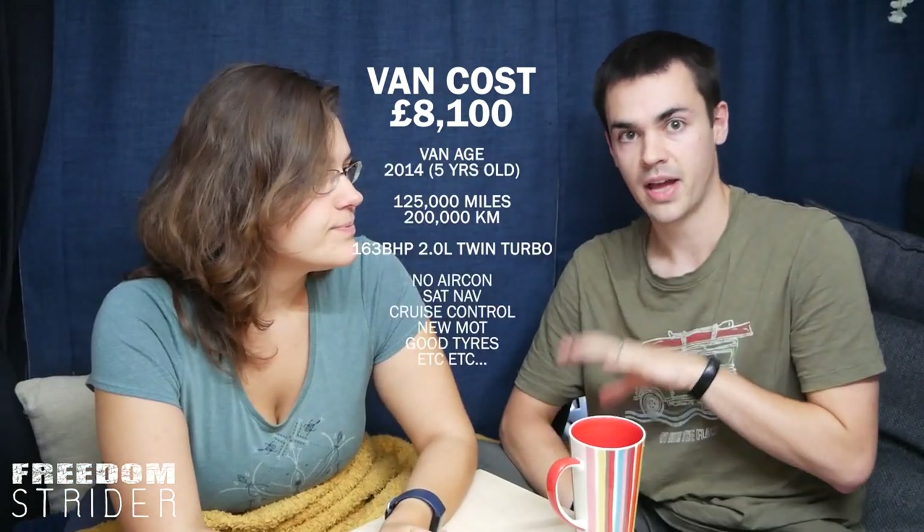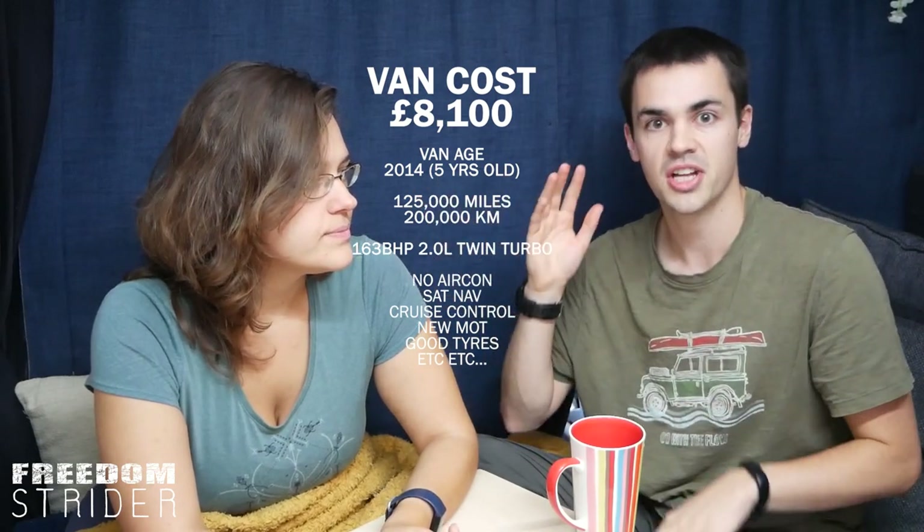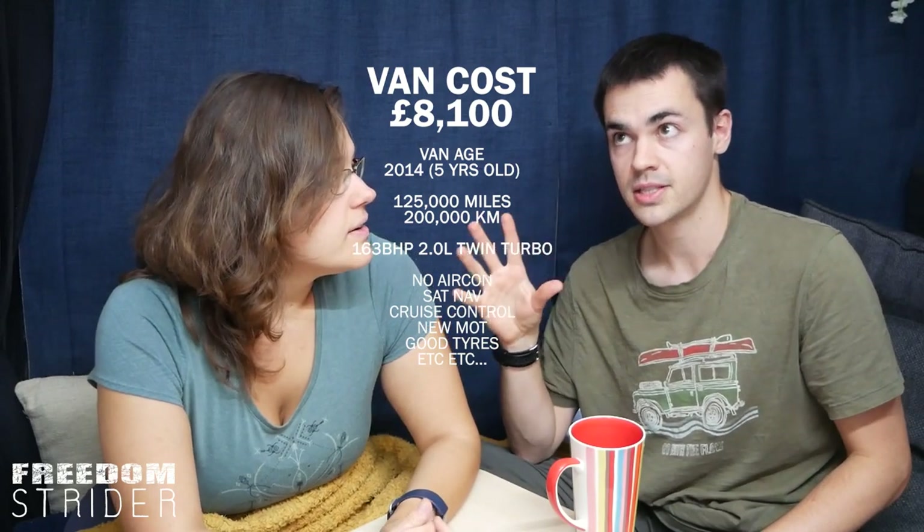If you pause the video, we'll put the specs of the van on screen so you can check the miles and everything. A van of this spec now would be between fifteen and twenty thousand pounds. In fact, in 2021 when prices went skyrocketing, Sam put the van into We Buy Any Car — which gives you the worst rate on any vehicle — and if we were to sell the van as a plain van at that point, not as a camper, we would have made money on the sale. That's how crazy van prices have got.